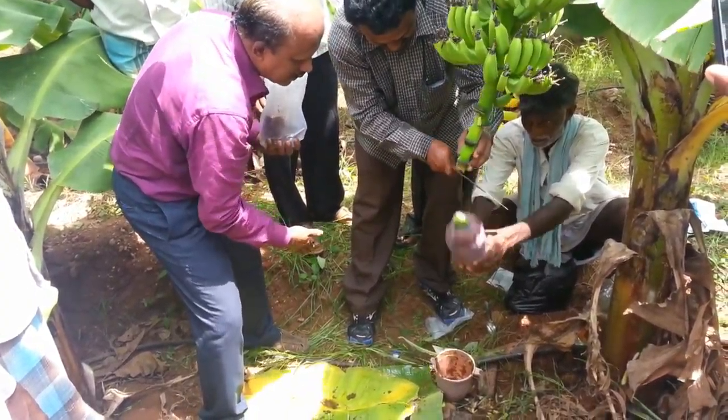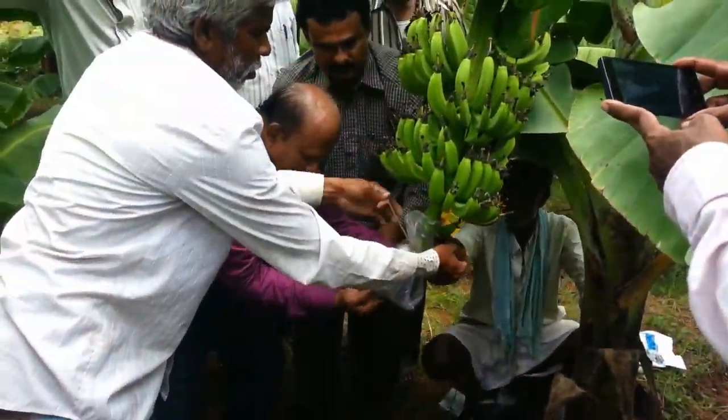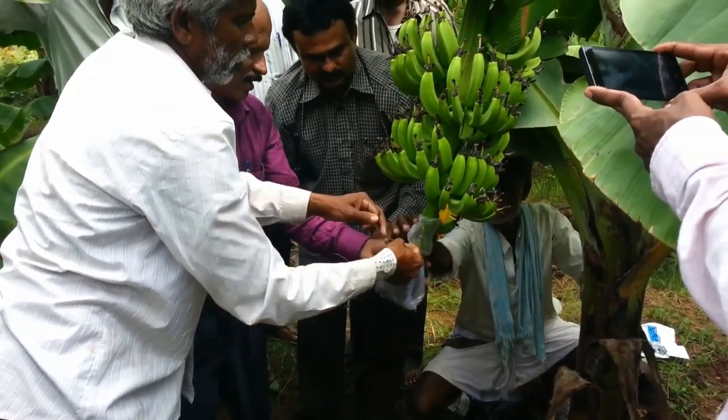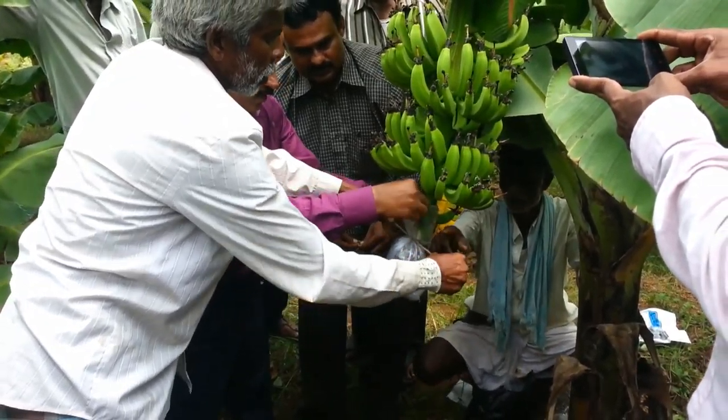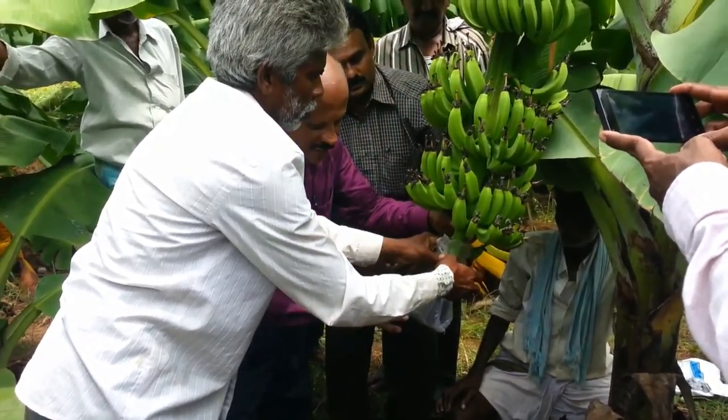Mix all these nutrients thoroughly. Cut the male flower at a 60-degree angle, leaving 9 inches from the bunch. Tie the entire sachet to the cut portion and leave it for 15 to 20 days. All the nutrients will be absorbed by the bunch.